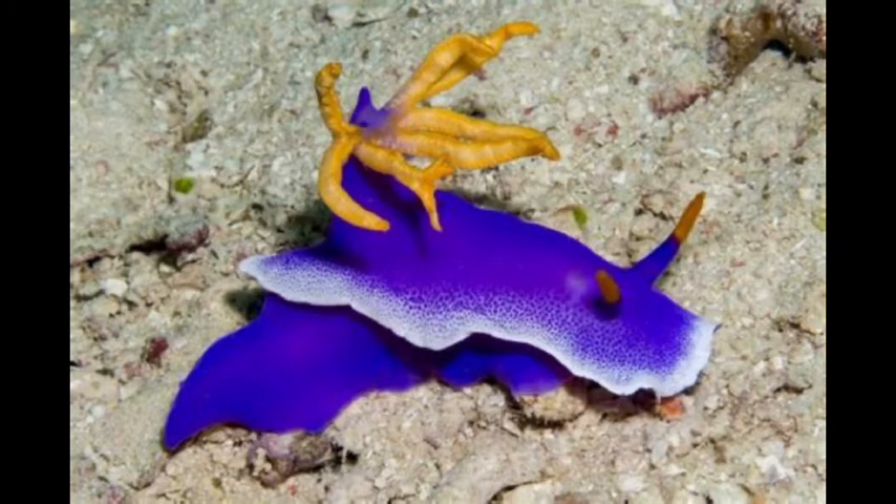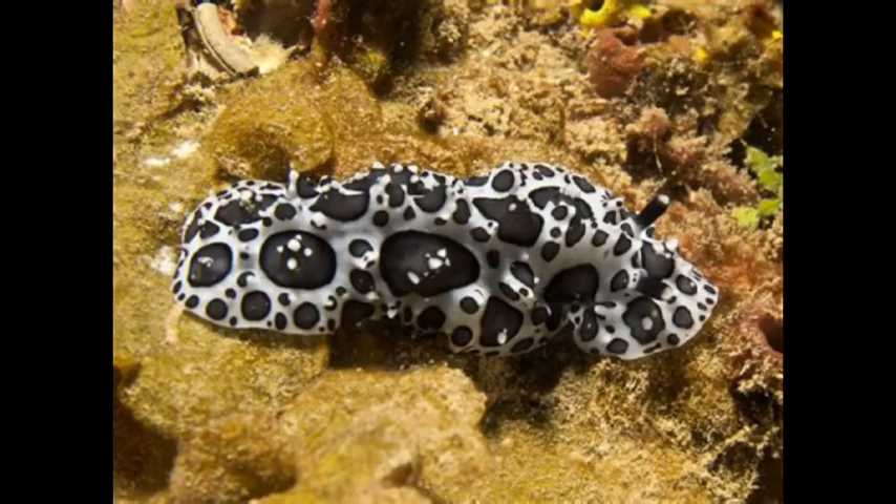Their lifespan varies from species to species, from a few weeks to a year. Since they don't live for a long time and are very slow, these animals have to mate whenever the opportunity shows up. Good thing they are hermaphrodites.